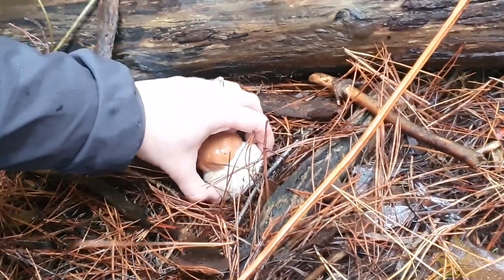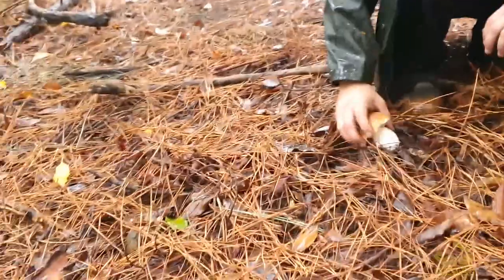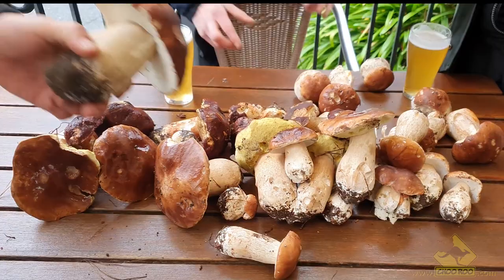G'day and welcome to Churu. In this video, we go foraging for the elusive and highly sought-after porcini mushroom in the Adelaide Hills. We find a whole bunch, and even find a few cheeky Boletus pinophilus, also known as the Pinewood King.